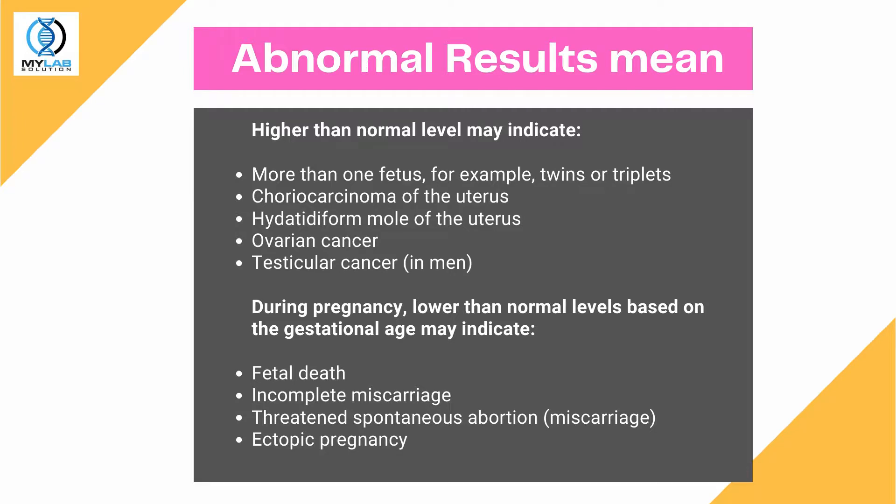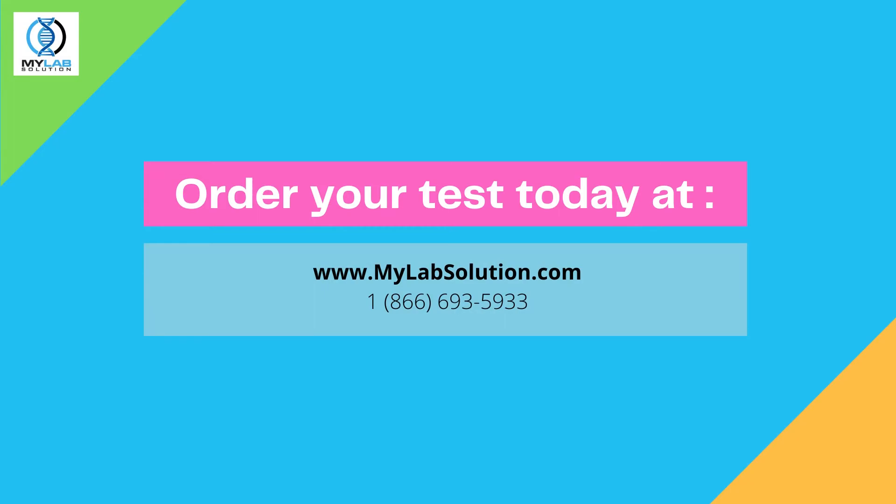During pregnancy, lower than normal levels based on gestational age may indicate fetal death, incomplete miscarriage, threatened spontaneous abortion (miscarriage), or ectopic pregnancy. Order your test today at www.mylab.com.